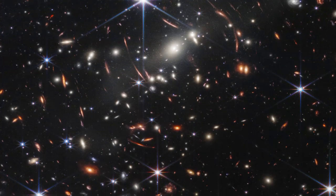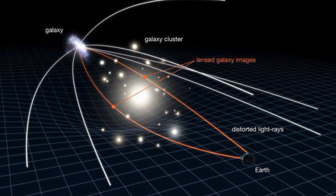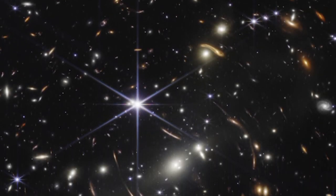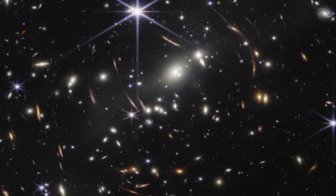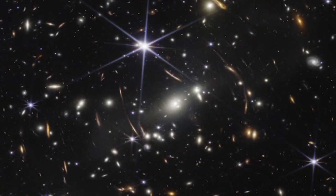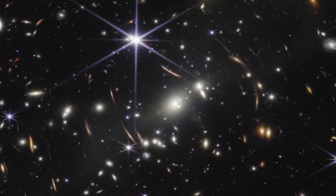This effect warps space-time, magnifying light from galaxies that formed just after the Big Bang. Webb's infrared technology reveals this ancient light, which has stretched over billions of years to become visible. Each tiny speck in this image is a galaxy filled with billions of stars — some existed when the universe was just a few hundred million years old. The light in this image traveled for over 13 billion years before reaching Webb, meaning we're looking at these galaxies as they were billions of years ago, almost like looking back in time.